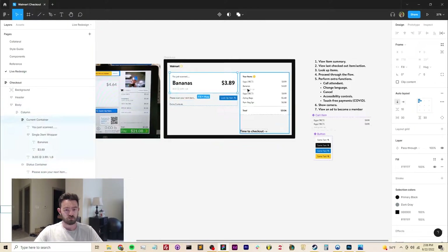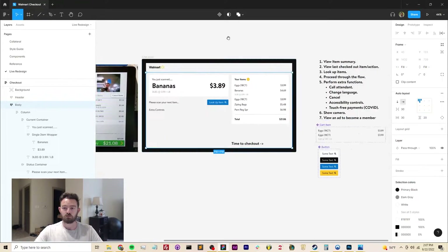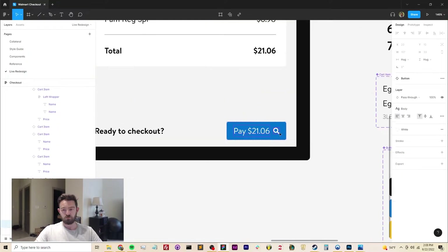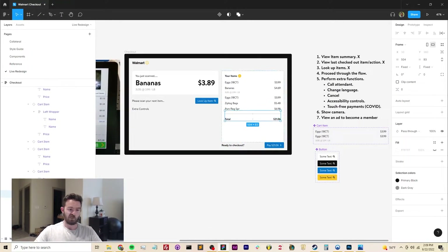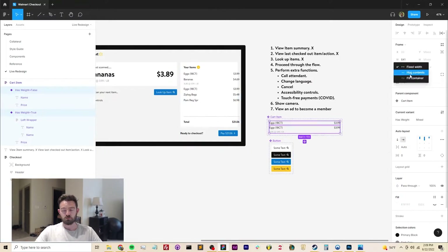One thing I really liked about the existing design is that big green pay-out button that has the total amount I'm paying right in the button. I'm a big fan of having controls say exactly what they mean to do. In this case it says exactly the amount — it says pay $21. If you click this button, you're ready to pay $21, and that's very clear for the user.